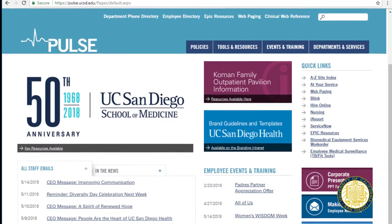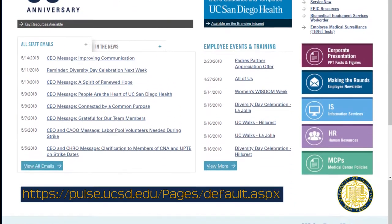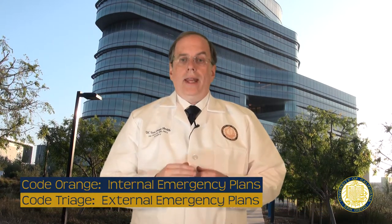On the UC San Diego Health Pulse site, you'll find information about our latest evacuation and disaster plan. We use HICS to manage all these kinds of situations. There are two responses described in the UC San Diego Health Emergency Operations Plan: Code Orange and Code Triage.